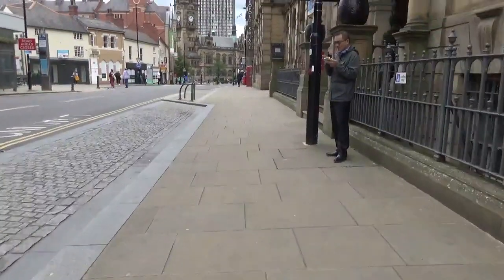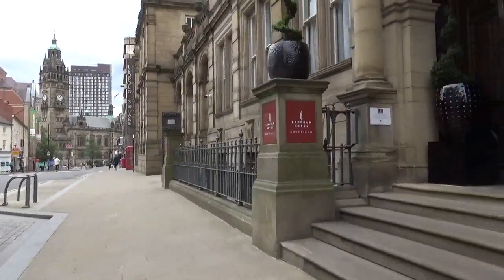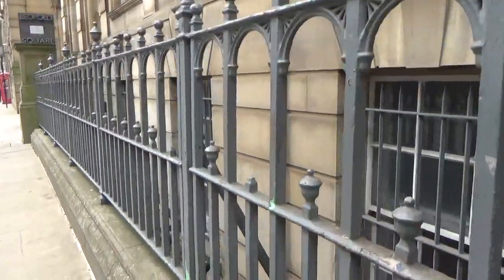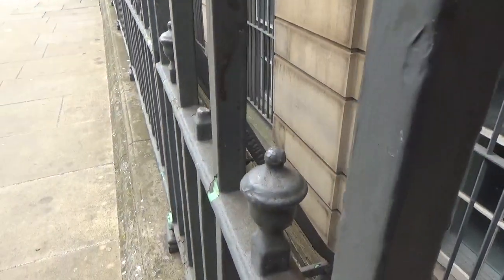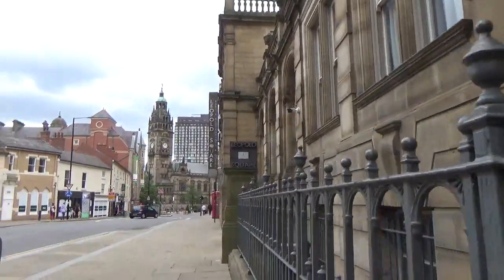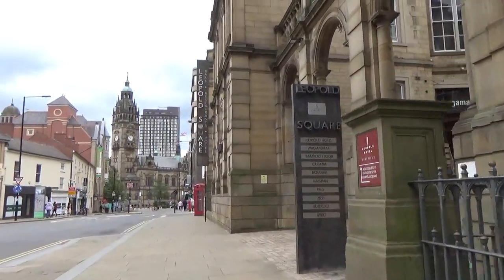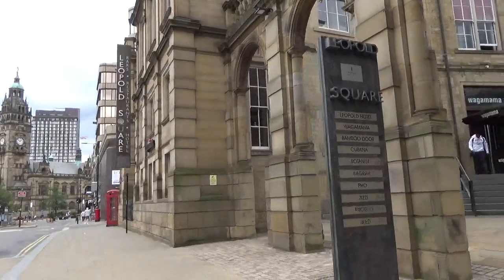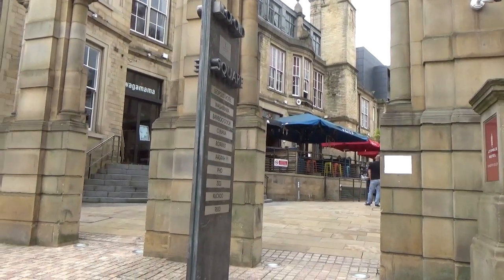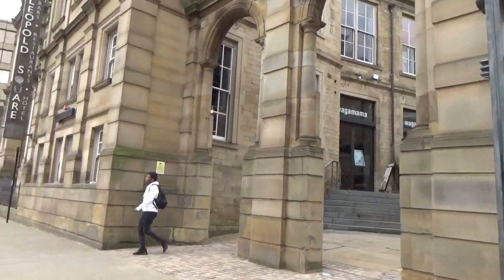I'm just going to go a bit further down for you. So it's actually the Leopold Hotel now, and as you can see, all these windows are beneath street level. I'll leave you to ponder that. I'm not a believer either way in mud floods. I've seen some convincing evidence around the world for mud floods, but I'm not so sure about Sheffield.